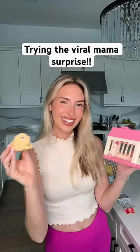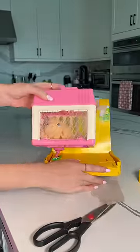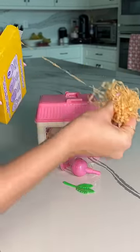This toy supposedly can magically have babies, so I wanted to open it up and try it out before I give it to my daughter. This is called Mama Surprise, and it's a cute little bunny that you take care of, and she has babies — she can have up to four.